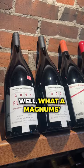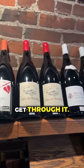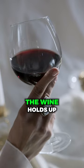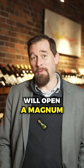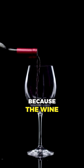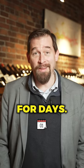Some people tell me a magnum's too big and they'll never get through it. Well, one of the wonderful things about a magnum is that the wine holds up better for longer. There are times when my wife and I will open a magnum and drink it for a week, because the wine holds up brilliantly and it gets better and better for days.